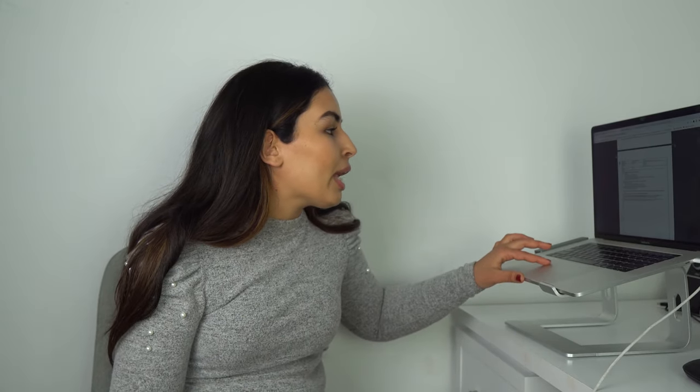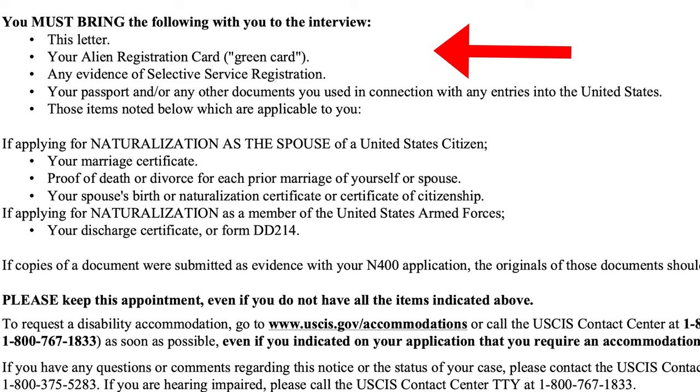For scheduling your naturalization test, they will send you another notice saying you've been scheduled for a specific date, location, and listing what you should bring. Looking at the notice, they provide the location and list everything you should bring depending on your case. You must bring this letter, your alien registration card — that's your green card — any evidence of selective service registration, your passport or any other document used in connection with entries into the United States, and any additional items applicable to your specific situation.